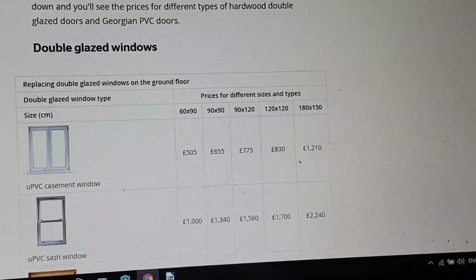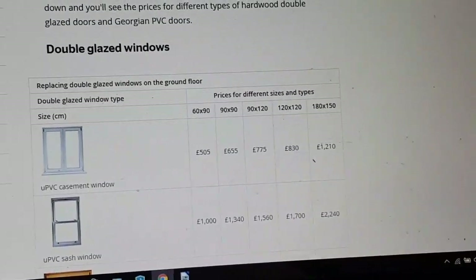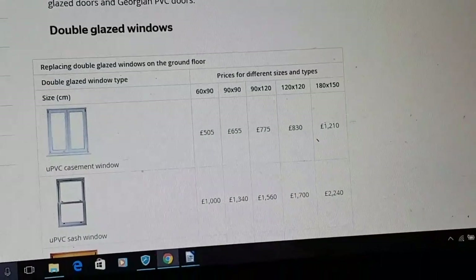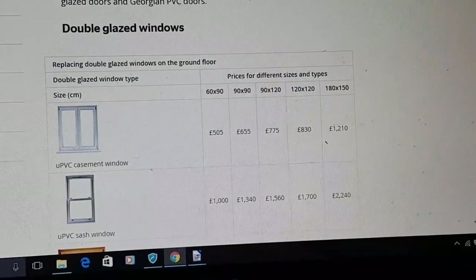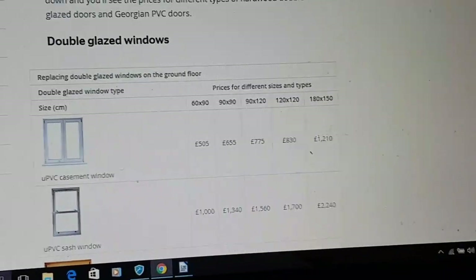So that's some interesting information for you there. I've got more information if you want a detailed report on all things to do with changing windows — you can go to windowreport.co.uk to get more information there. Thanks for watching this video. Bye bye.